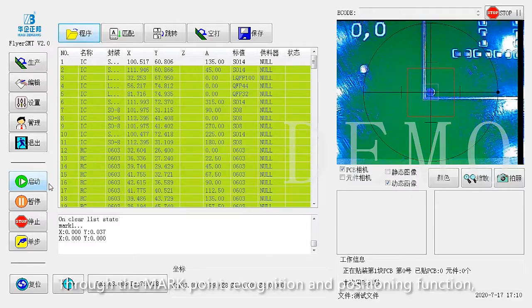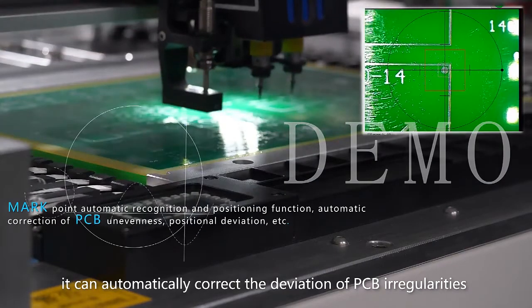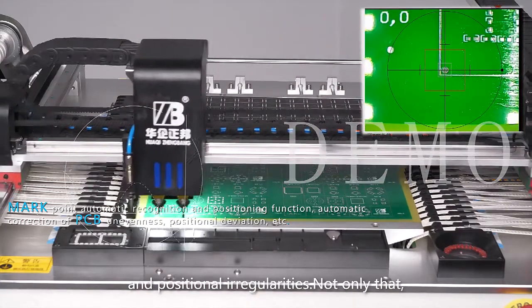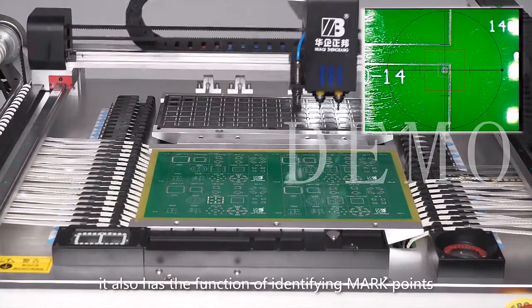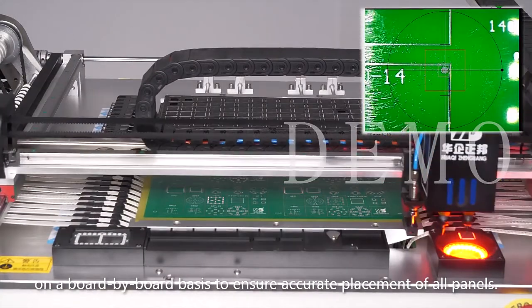Through the markpoint recognition and positioning function, it can automatically correct the deviation of PCB irregularities and positional irregularities. It also has a function of identifying markpoints on a board-by-board basis to ensure accurate placement of all panels.